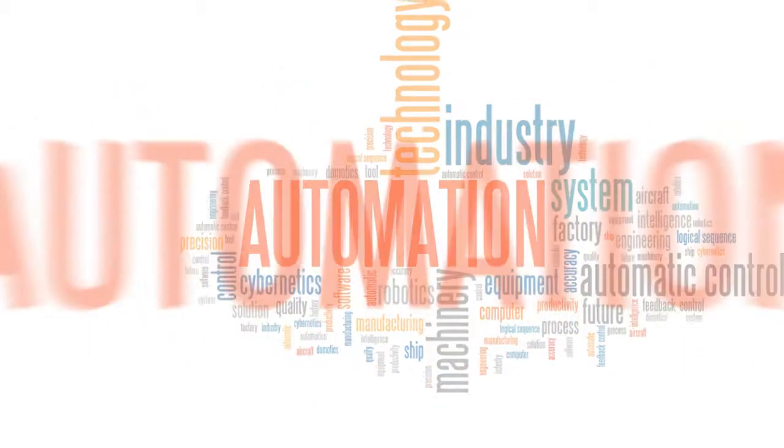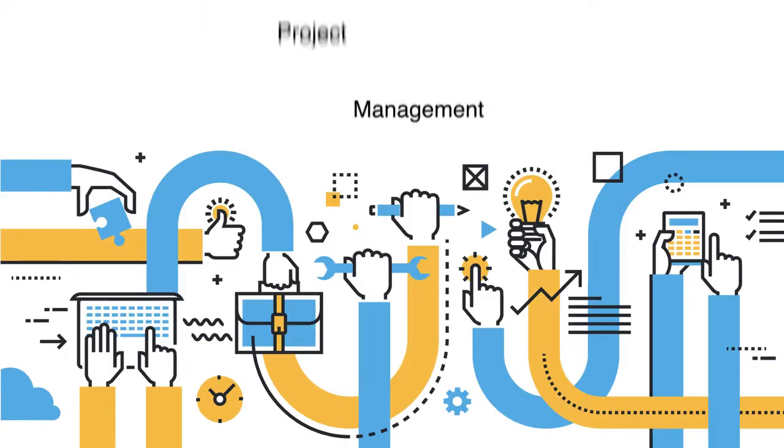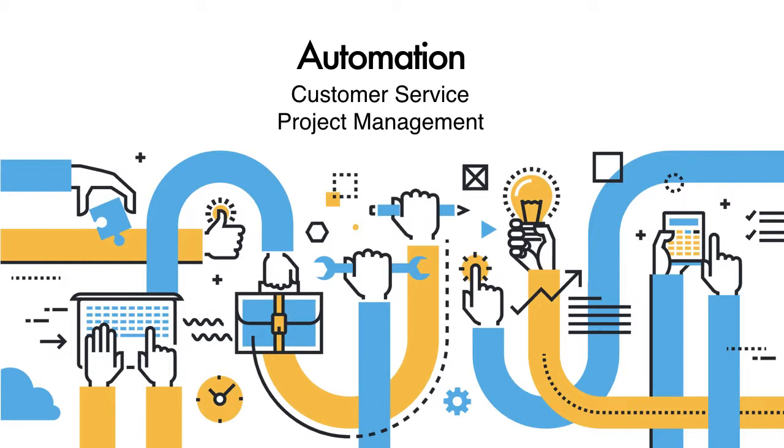Wish there was a key to success? There is: Automation. Just as Henry Ford and automation helped the automotive industry prosper, so too can your customer service and project management benefit from the integration of automation into your operations.